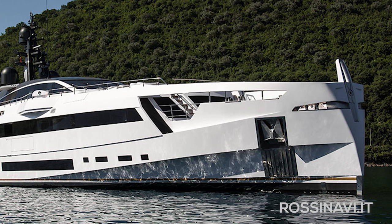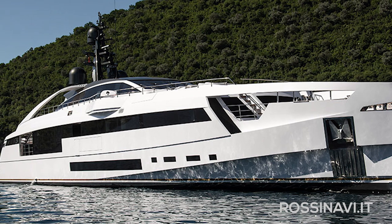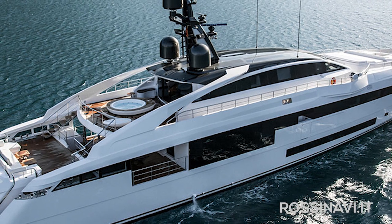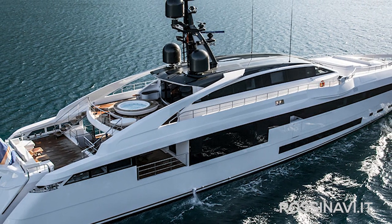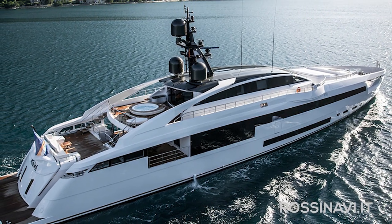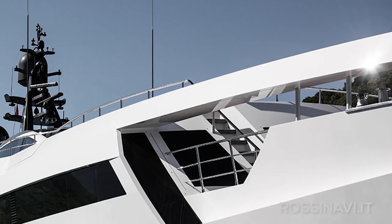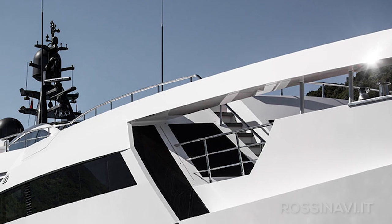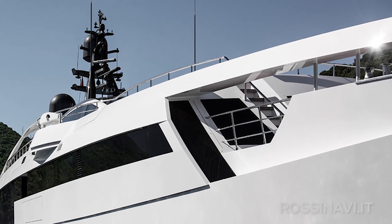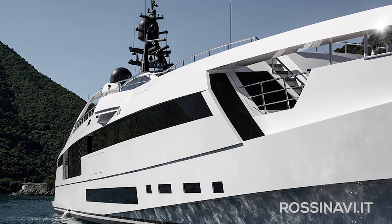It may not surprise you to hear that this yacht was designed for a relatively young owner in his 30s, and he really did want to try to do things a little differently. The main deck has varying levels, so that the aft deck is elevated, giving more head height to the beach club below, and then a second aft deck at a slightly lower level is located for outside dining. The foredeck too has various levels, and the owner can walk right out of his cabin on the main deck forward and onto the foredeck, where he can enjoy what's effectively a balcony onto the sea.